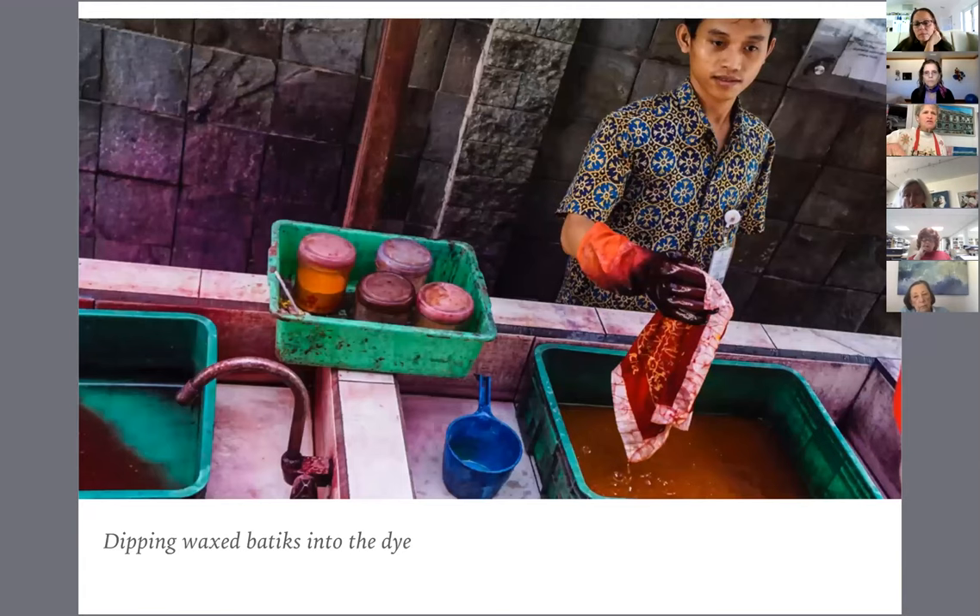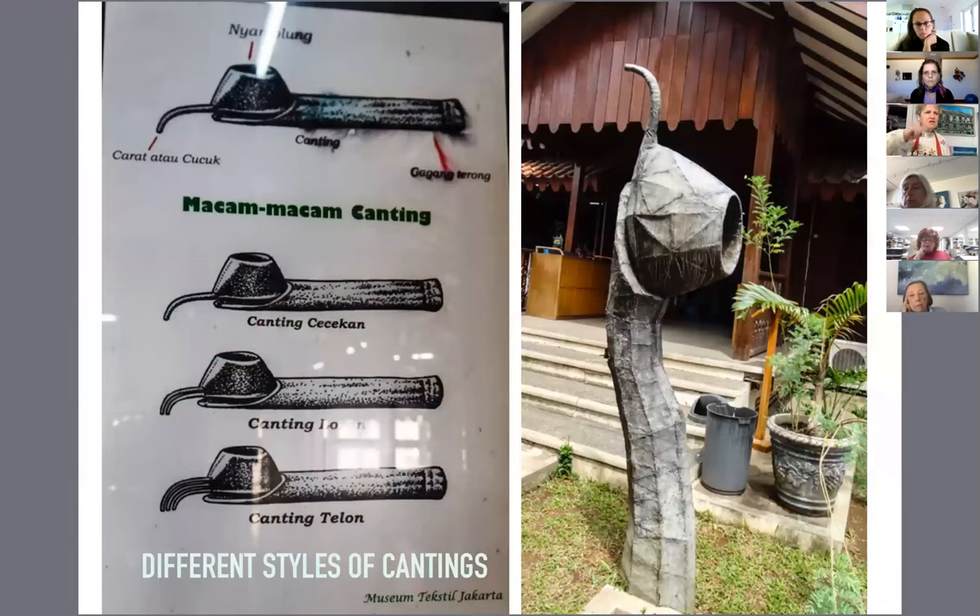At the workshop you can see a man taking out a piece that's already been dyed — those are all dye tanks. They had a diagram, and the picture on the right is one of the entry posts going into that workshop. On the left you can see all the different kinds of jantings that the Indonesians use for their drawing and painting. There's a giant freestanding stylized janting — it's a decorative sculpture that flanks the entrance to the workshop area. There are two of them.